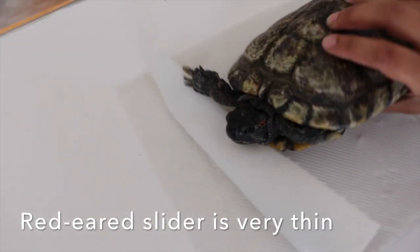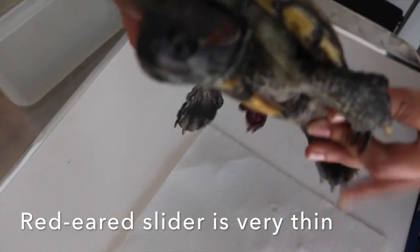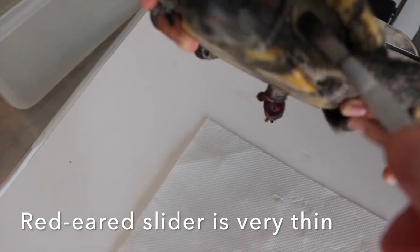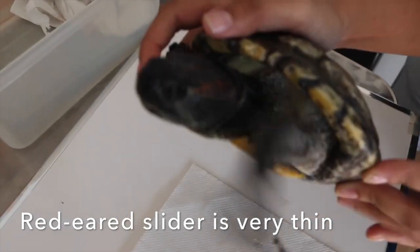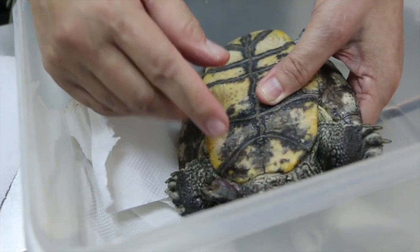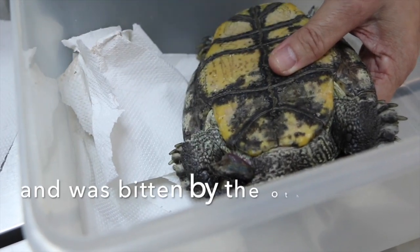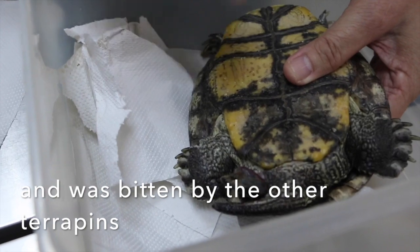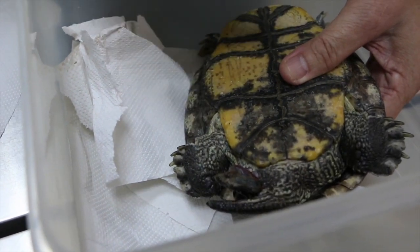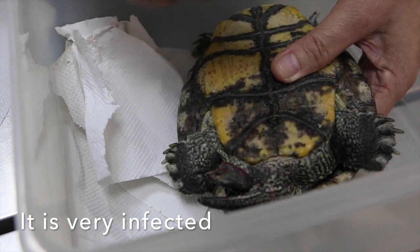This red-eared slider is very thin as well — you can see the shoulder, basically no fat at all. But it looks very active still. This is actually the penis, the male organ, and it came out during swimming. Then the other one bit it, because they found something and tried to bite it — they thought it was food. So now it's severely injured and badly infected.